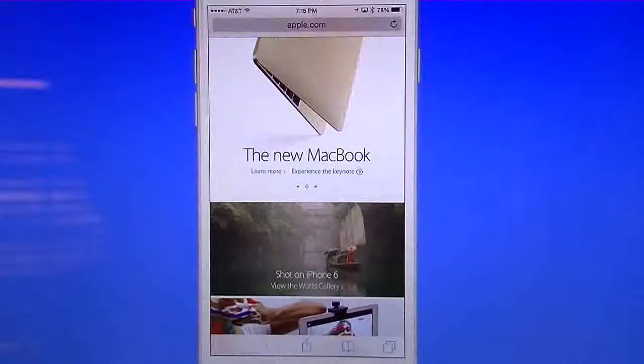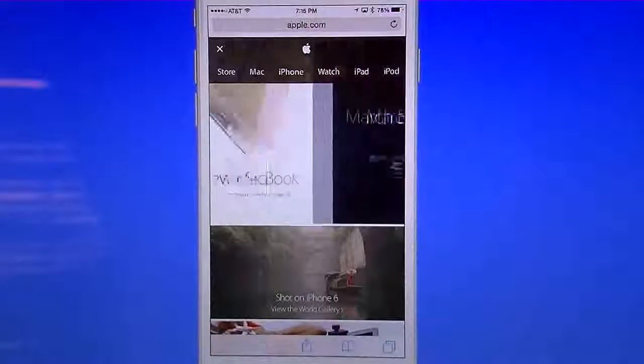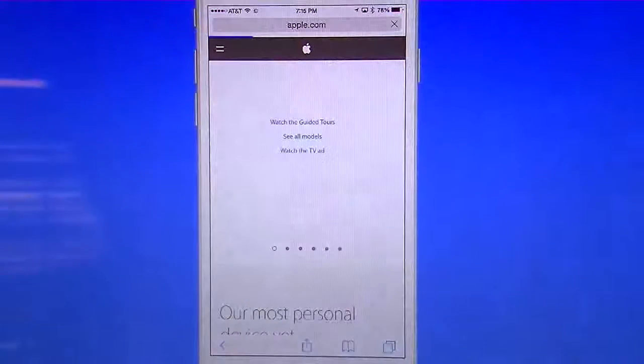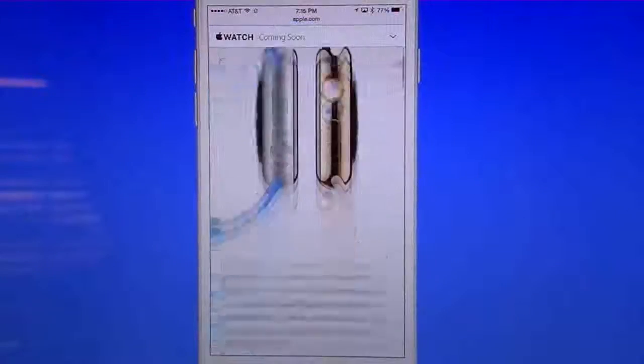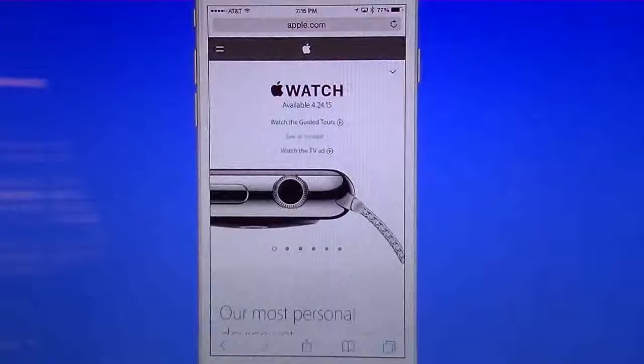On apple.com they have the same setup — it's all there. You can go into their section on the top, click on Watch, and it'll give you all the information on the models. Basically the same thing: you can see all the models, all the pictures, all the stuff they have. You can view all models or watch TV ads if you want — whatever you think is easier.